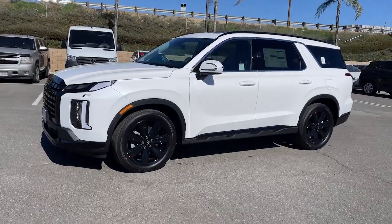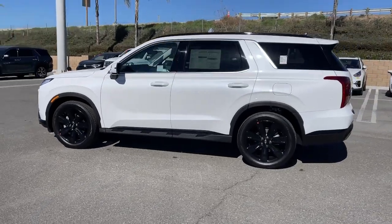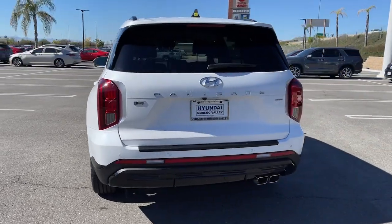Looking for your dream car? It could be the 2023 Hyundai Palisade. Enjoy a new level of comfort and convenience on all your family outings in this spacious Palisade.